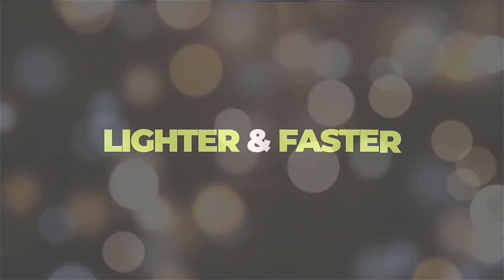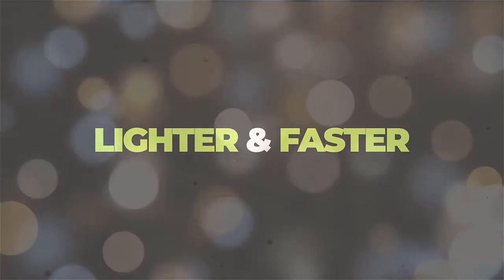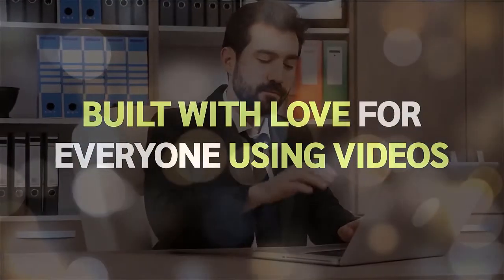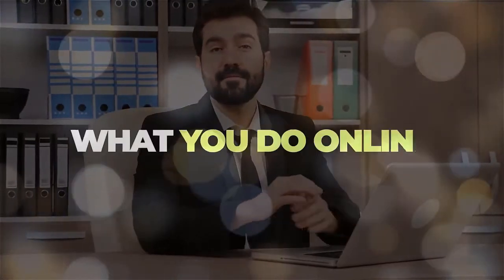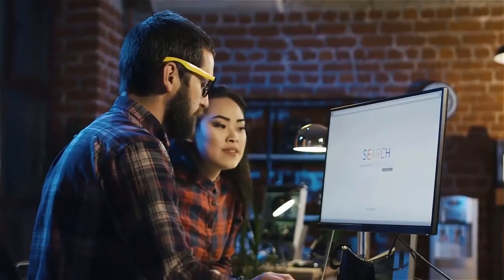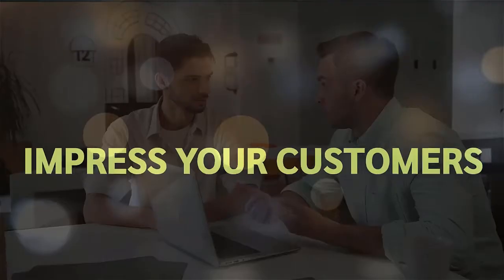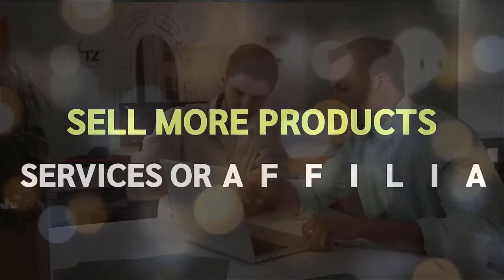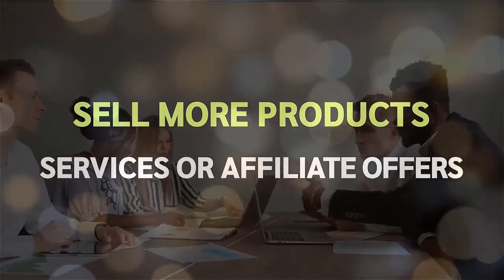It's lighter and faster. Captowa is built with love for everyone who uses videos online for any purpose. So what do you do online? You sell products, provide services. You're an e-com business owner, an affiliate marketer, a SaaS company, or you do product launches. Use Captowa videos to impress your customers and get more engagement on your website and video sales letters to sell more products, services or affiliate offers.